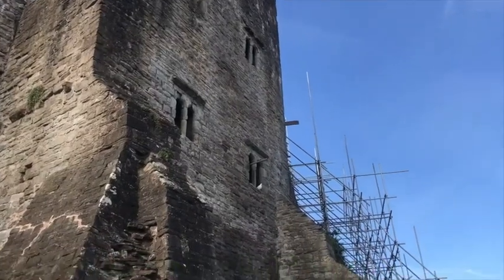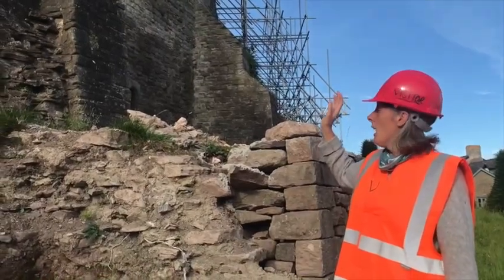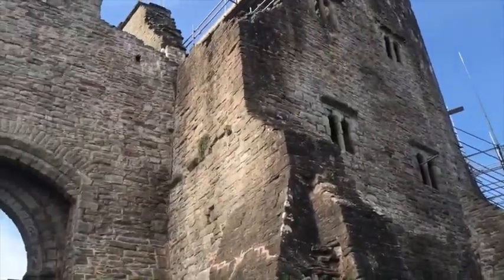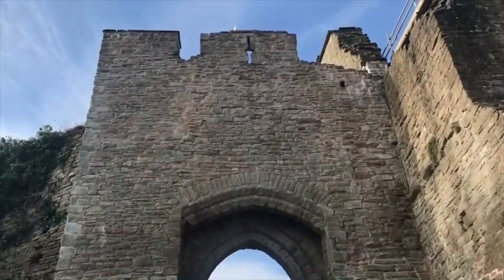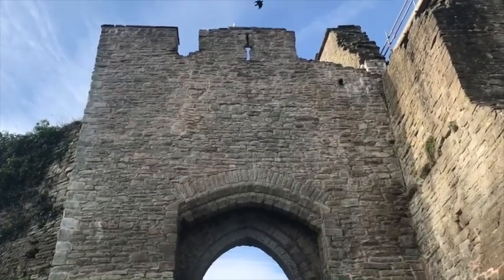We're outside the castle and you can see behind me that most of the scaffolding is gone now. If you go around from the oldest part of the building — the keep — to the gatehouse, you can see that the huge crack that was running down there has been made safe and consolidated, so there's been a lot of work done on there.